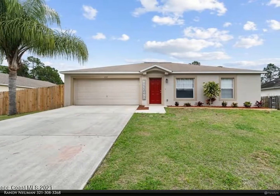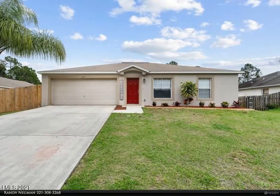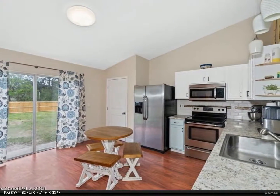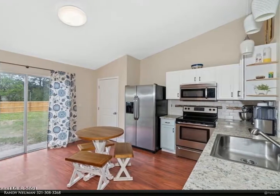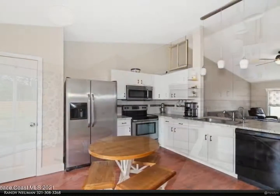This Berkshire Hathaway HomeServices Florida Realty property video is presented by Randy Neuman. Freshly painted three bedrooms, two baths, and two car garage home close to Heritage High School and the Heritage Parkway, and surrounded by new construction.